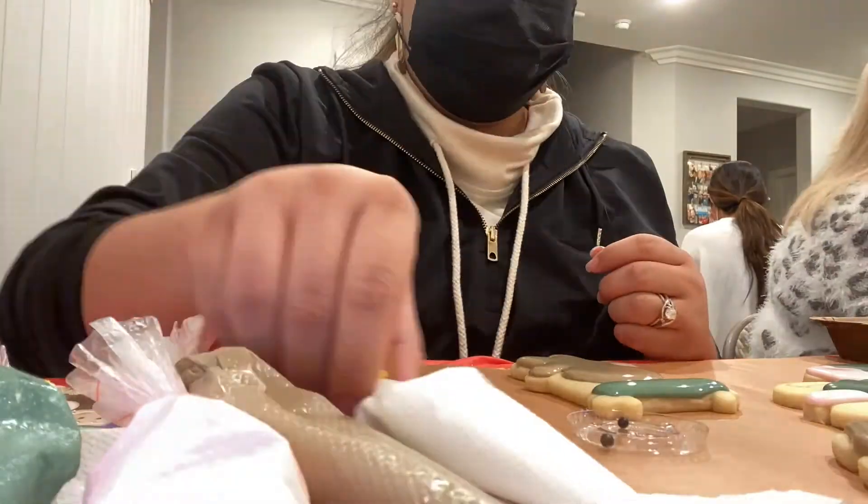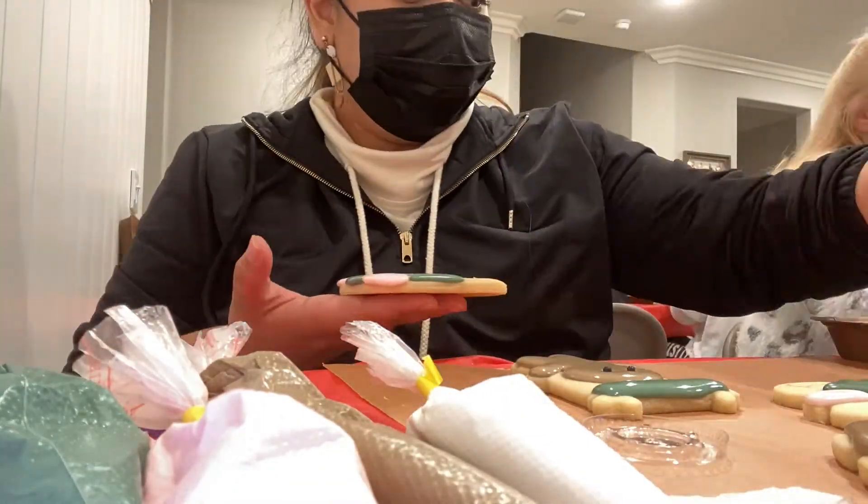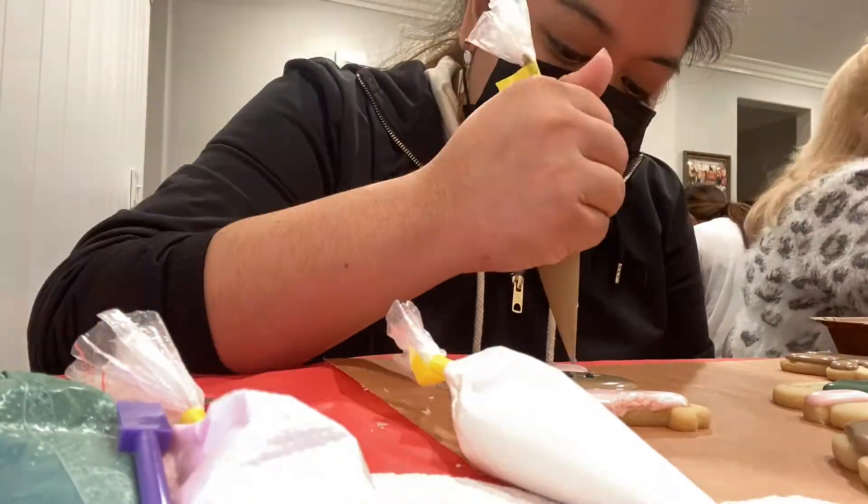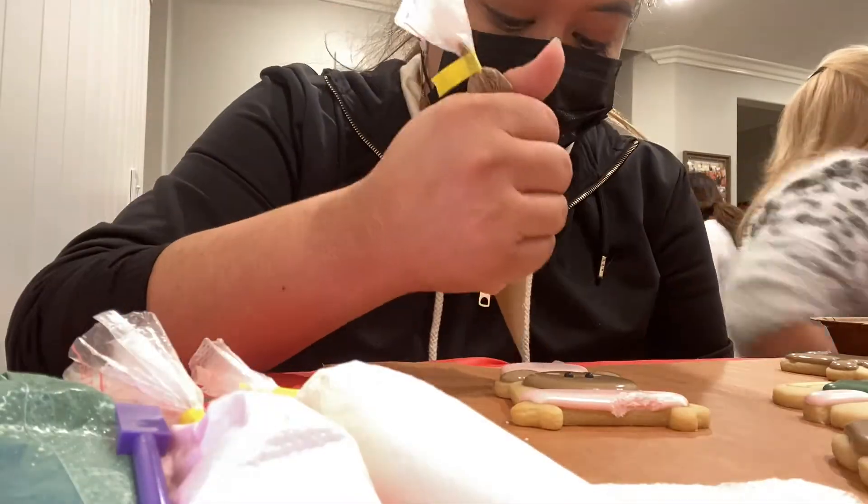A couple days ago, my friend Maria asked me if I wanted to go to another cookie decorating class. I had gone to my first class with her earlier this year in June to celebrate us having survived the 2020-2021 school year.